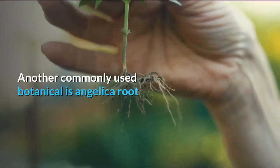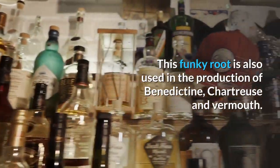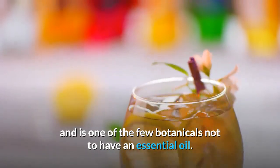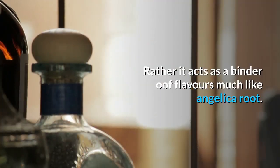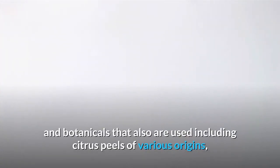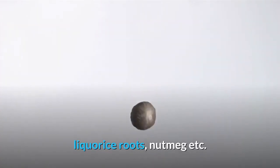Coriander often makes up equal proportions with juniper berries, with most classic style gins using approximately 40% of each in their recipe. Another commonly used botanical is angelica root, a funky root also used in the production of Benedictine, Chartreuse, and vermouth. Orris root, usually from Italy, is used in London dry gin a lot and is one of the few botanicals not to have an essential oil — rather, it acts as a binder of flavors, much like angelica root. In addition to these more or less standard inclusions, there are of course a wide variety of other botanicals used, including citrus peels of various origins, licorice root, nutmeg, and more.